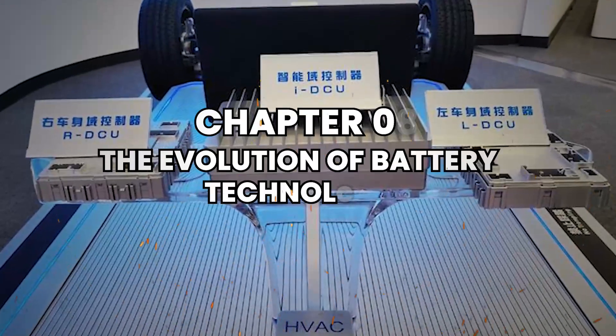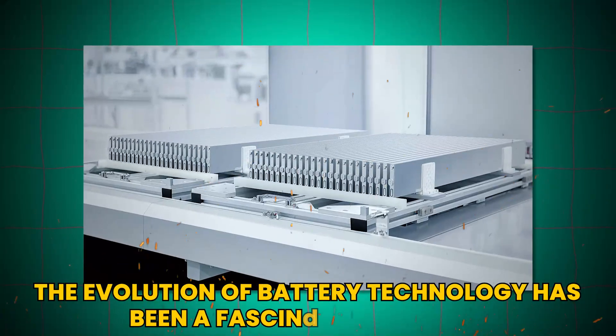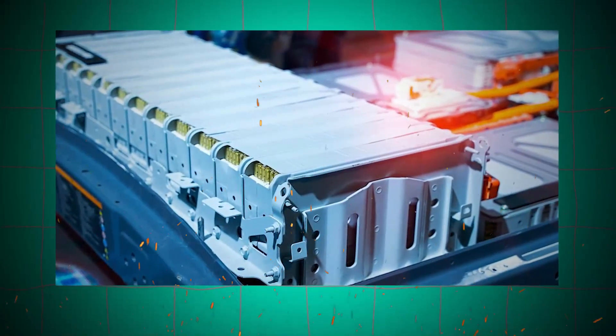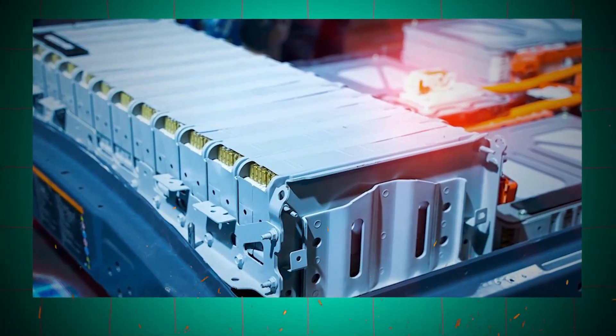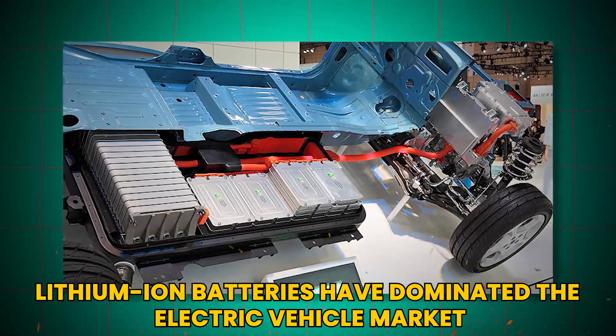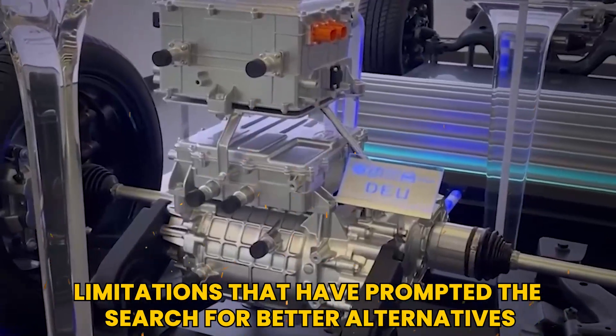Chapter 2: The Evolution of Battery Technology. The evolution of battery technology has been a fascinating journey, marked by significant advancements and innovations. Historically, lithium-ion batteries have dominated the electric vehicle market, but they come with limitations that have prompted the search for better alternatives.